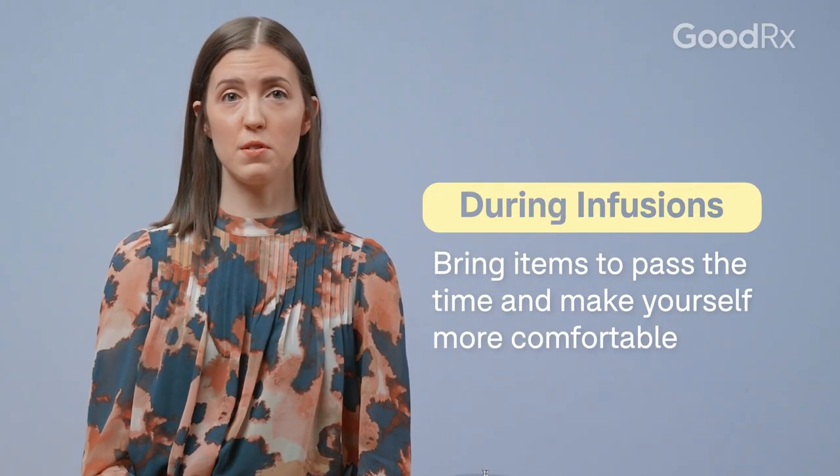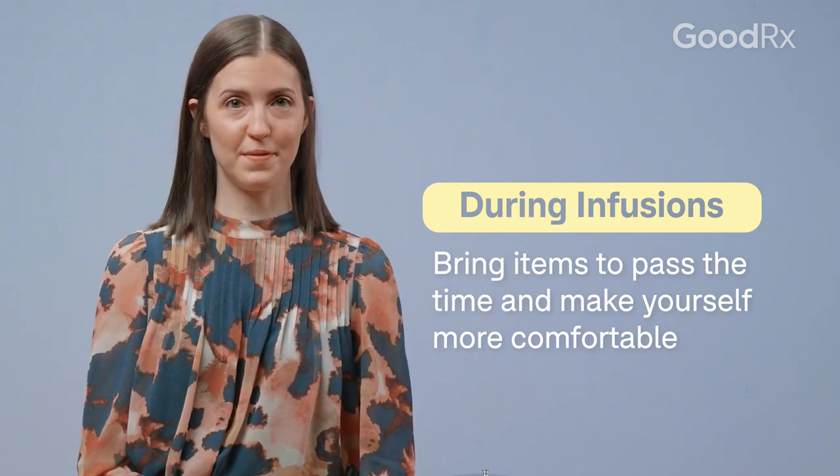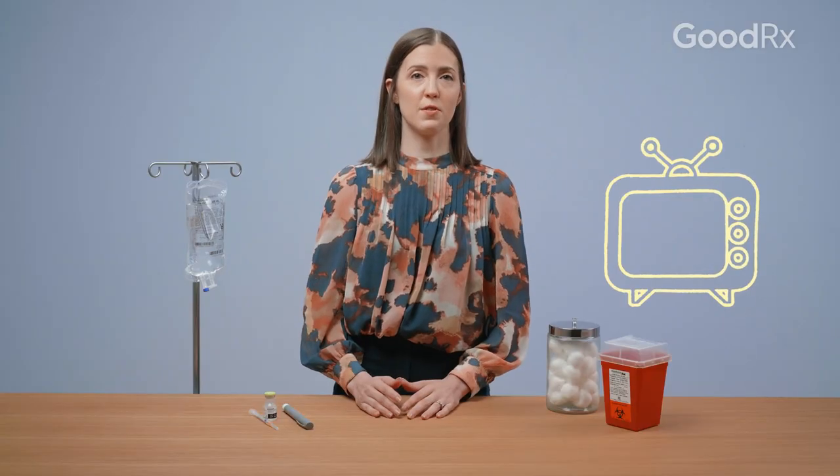For the longer infusions, you want to bring things along to pass the time and feel comfortable. In preparation of your biologic infusion, you may want to bring your favorite book, some headphones, a tablet. Some infusion centers may have televisions available to watch shows and movies.